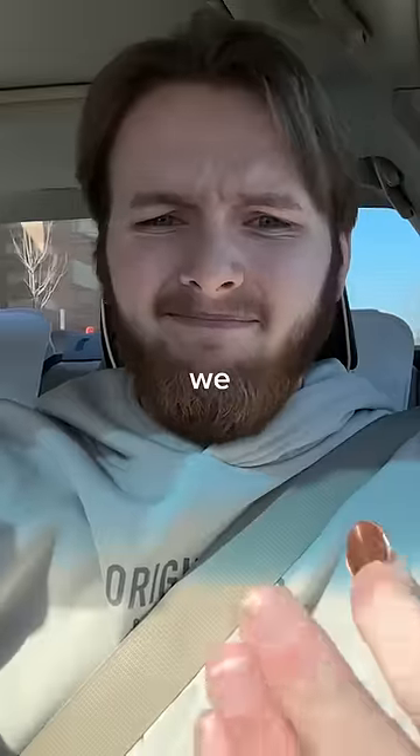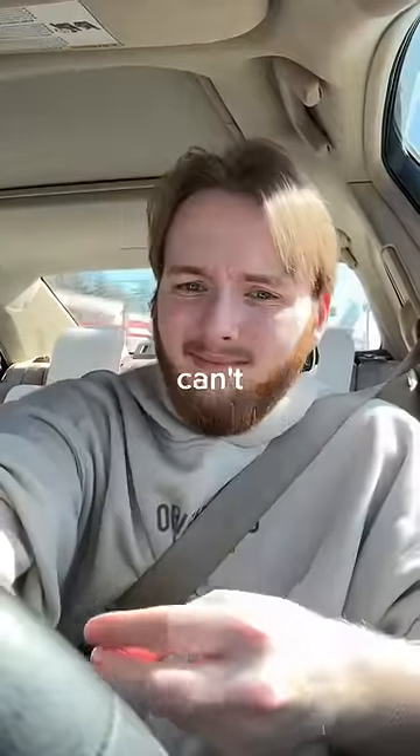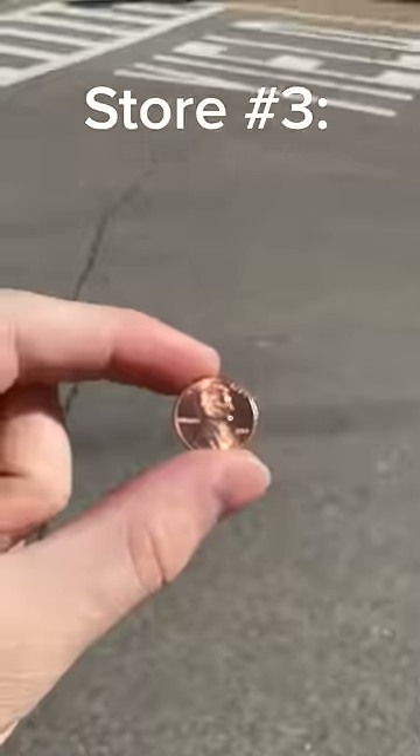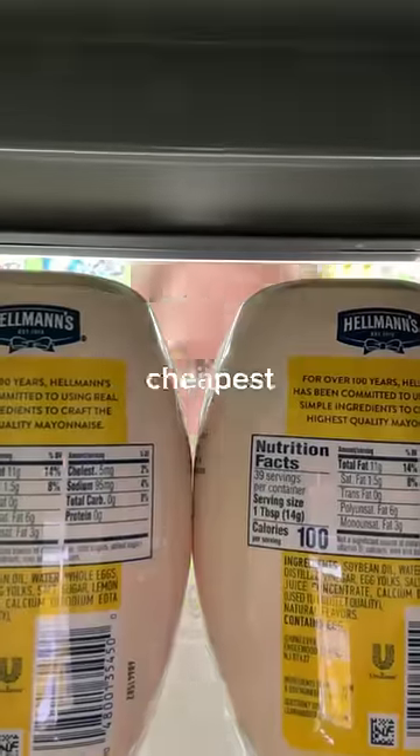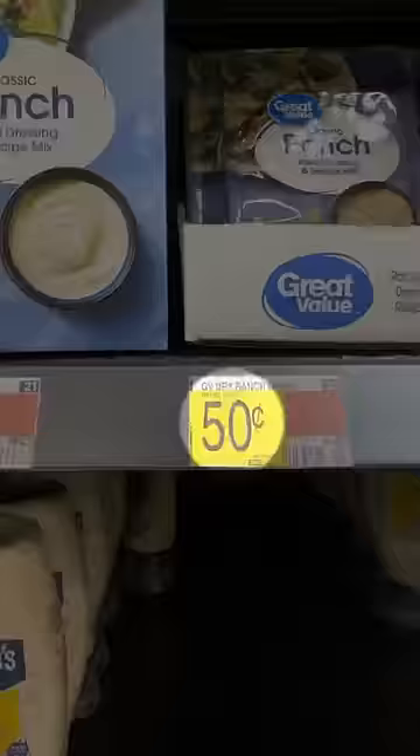On my way there I couldn't help but wonder — why do we make these things? I seriously can't remember a single time I've used a penny. Store number three: Walmart. I immediately started walking up and down every aisle, but the cheapest thing I could find was ranch for 50 cents. I didn't even have enough to play the claw machine.